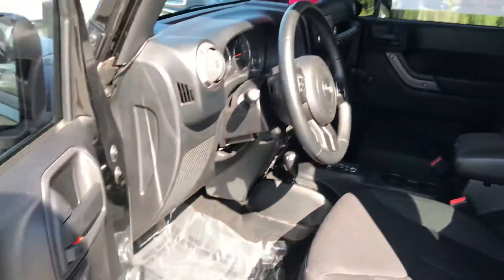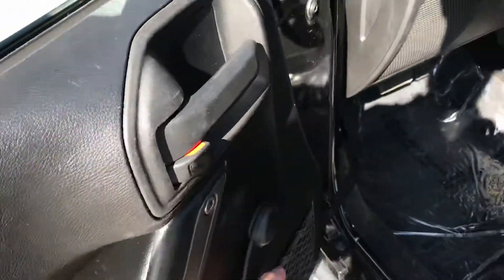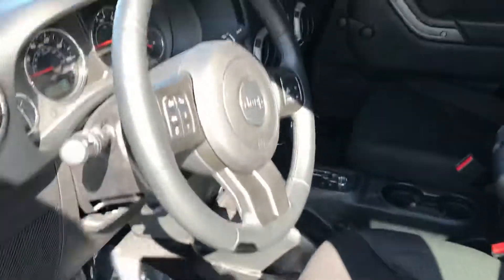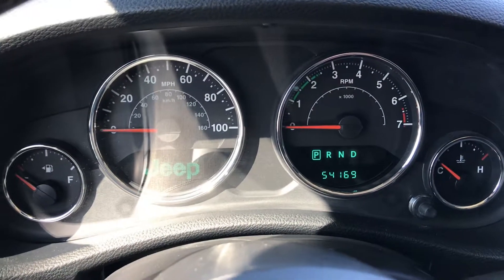Side steps there. Cloth interior, like I say. I love the classic window winders. Jump in. Miles just came up on the dial there briefly — 54,169.